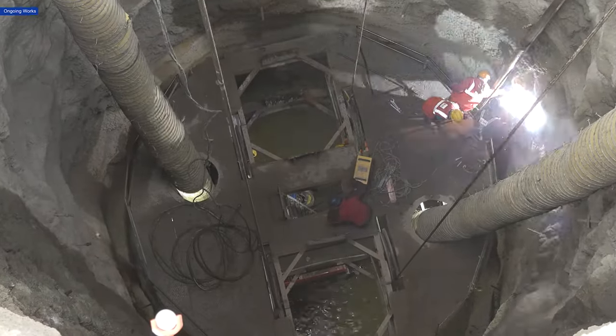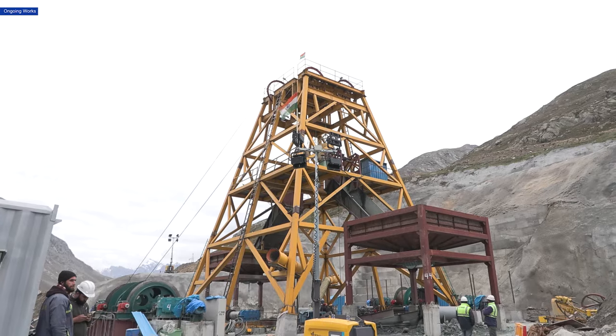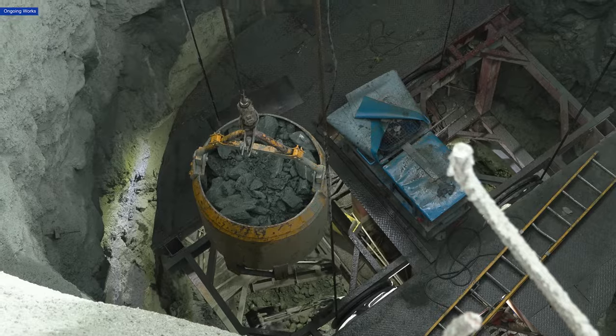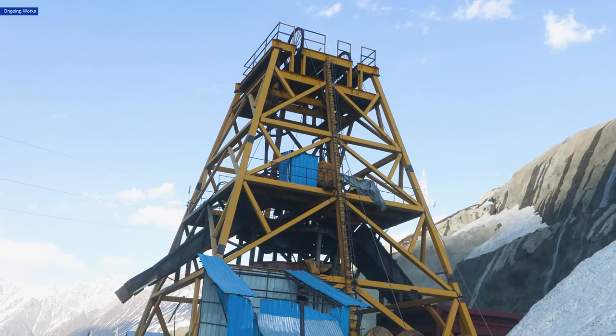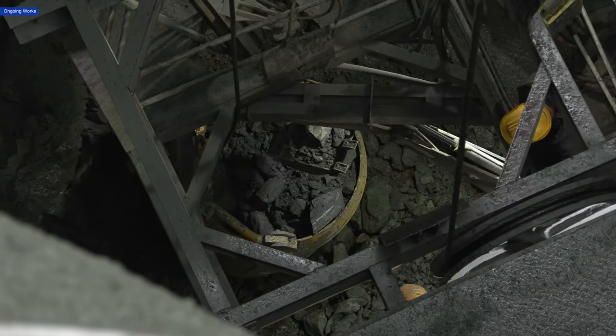While the excavation of the 213-meter deep eastern shaft has been completed, 125 meters out of the central shaft's 385 meters have been excavated. At the staggering 480 meters of the western shaft, excavation has reached 266 meters.